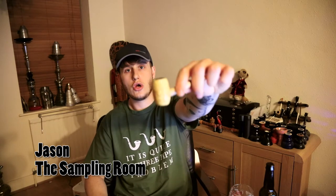Hello there, my name is Jason and welcome to another episode of The Sampling Room. Today I'll be doing Cobb Tuesday.